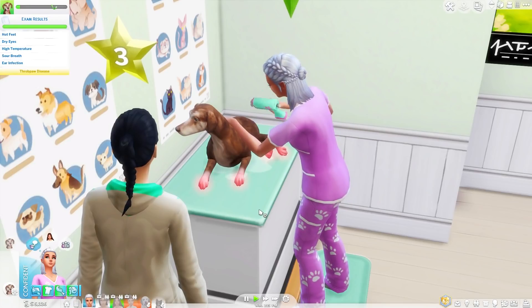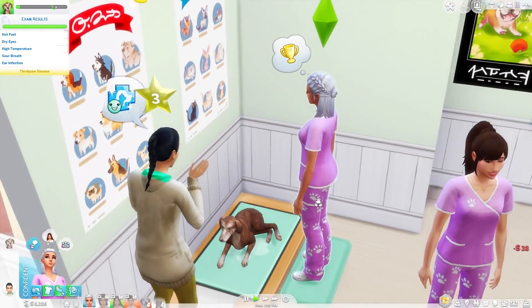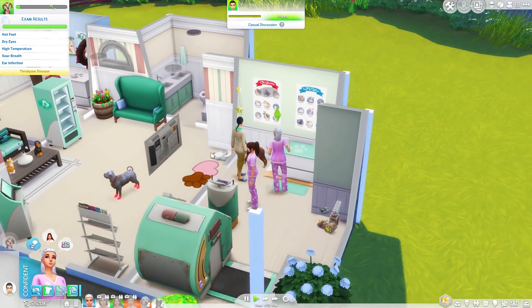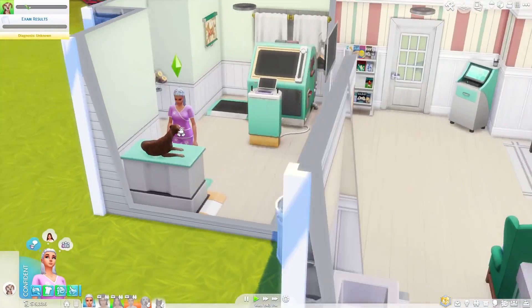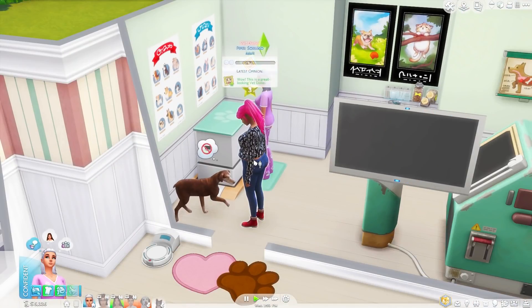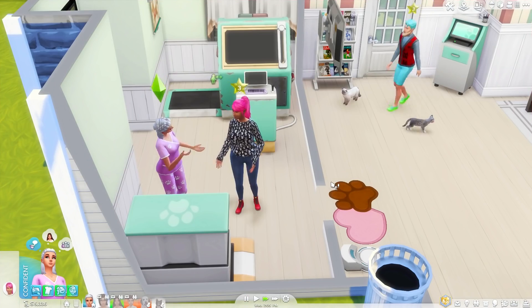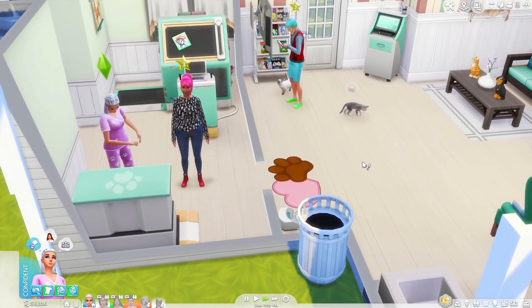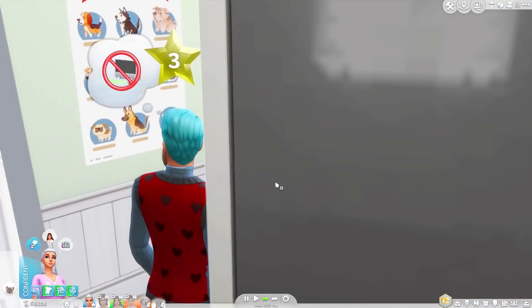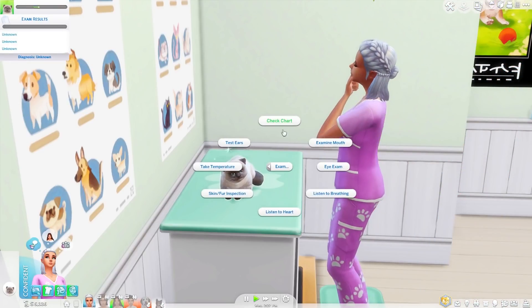If my dog is scared of you, just give her a treat and you're friends after that — that's all it takes. Two thousand dollars, did someone buy something? Amazing. We're doing another exam? This is glitching I think — let's end the exam. We got a cute little fluffy kitty named Socks — come on fluffball, get up here!